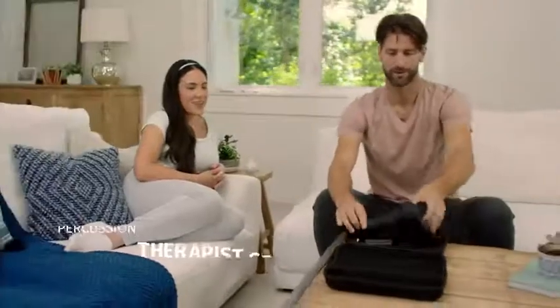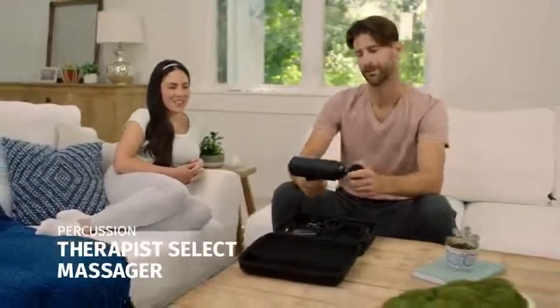Meet Owen and Holly. They have a massage routine to help get the most out of their bodies. By using the Cordless Therapist Select Percussion Massager, they both can muscle through the day.